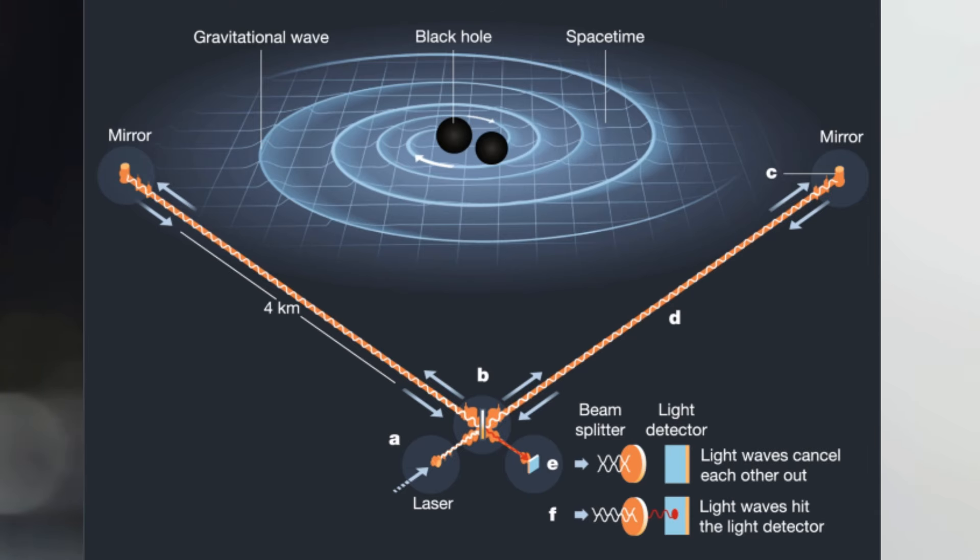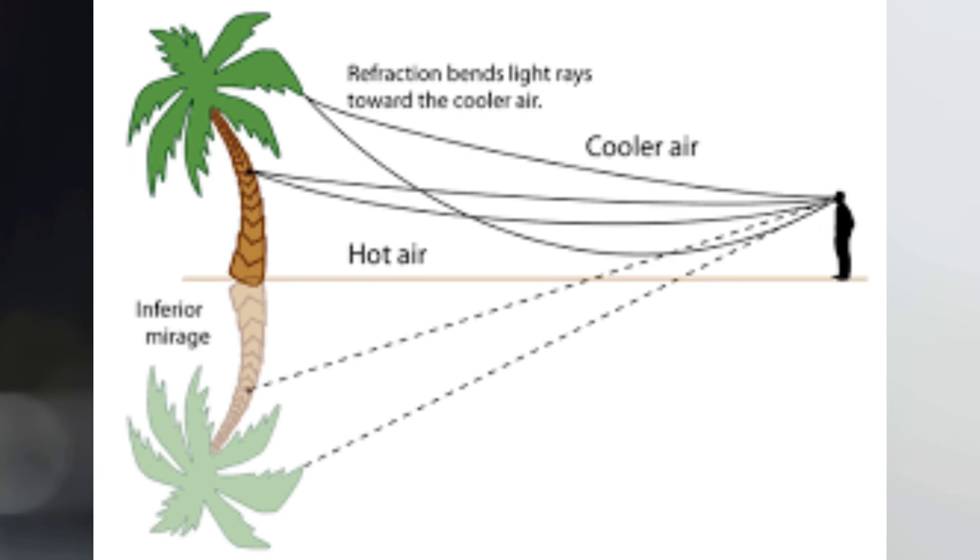The laser does bend with gravity and the curvature of the earth, but it is so miniscule that it is completely negligible. However, if you are doing experiments like gravitational wave detection, this small amount can be very significant. For everyday survey measurement, we have to assume that the laser light does not bend due to gravity and the curvature, but follows a straight path. Having said that, we still need to consider the bending of light due to atmospheric refraction.